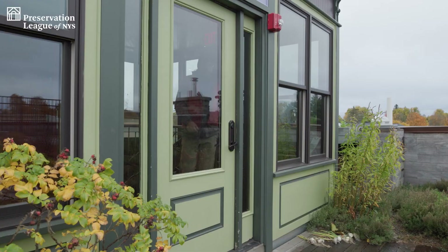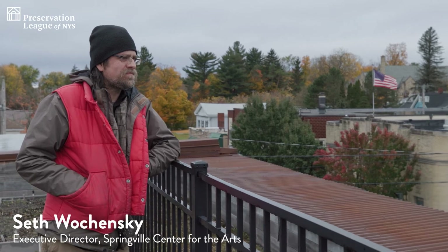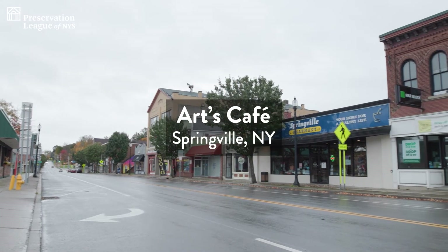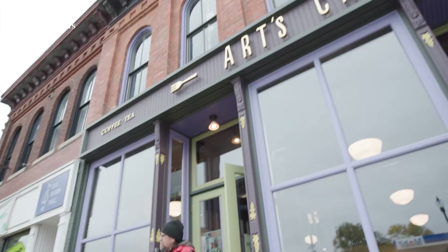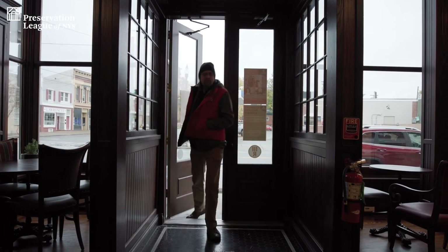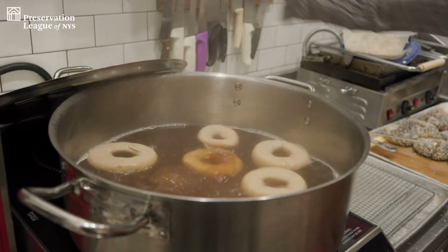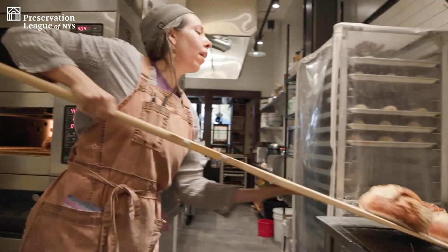I think this building in particular was sort of a turning point for the community. I like to describe it as planting a flag on the lunar surface — here we were saying, our historic downtown matters and we're going to do something about it. When I walk in in the morning, there's already a buzz of activity and we're nowhere near open. There's a whole crew here working, putting their heart and soul into making some of the best food in the area. Our tagline at Arts Cafe is 'save a building, build a community.'